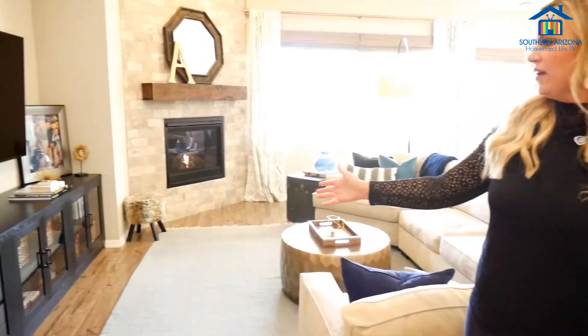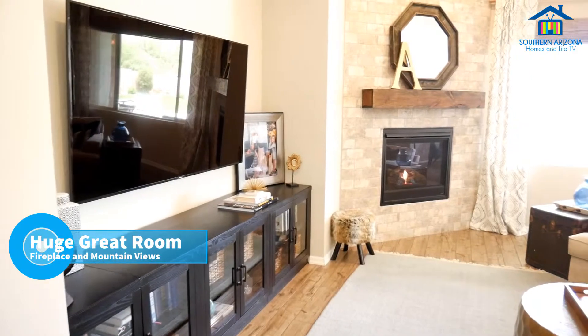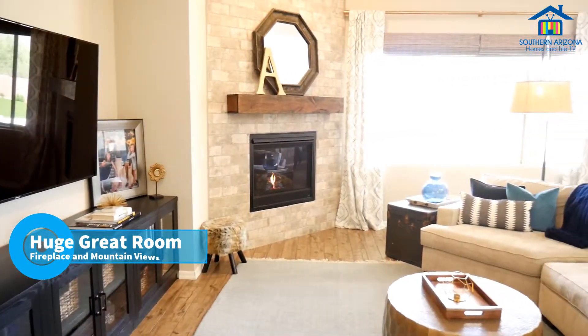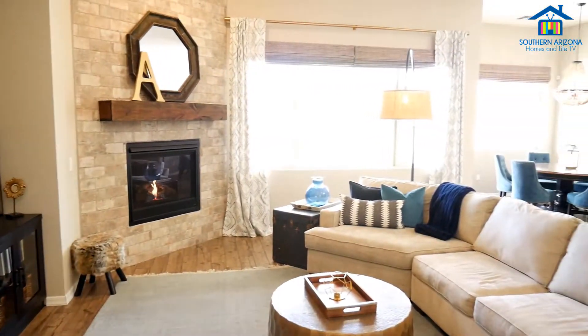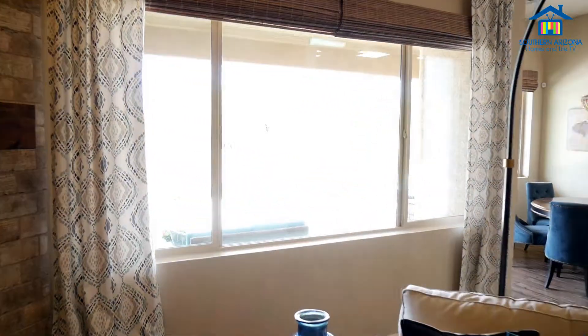Entering in here provides a large entertainment space with a beautiful gas fireplace. And if you look out the window, it absolutely gives you the stunning view of the Catalina Foothill Mountains.